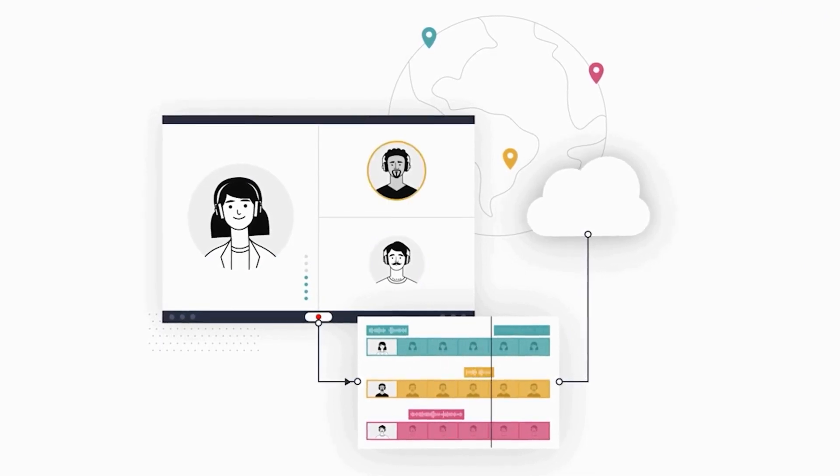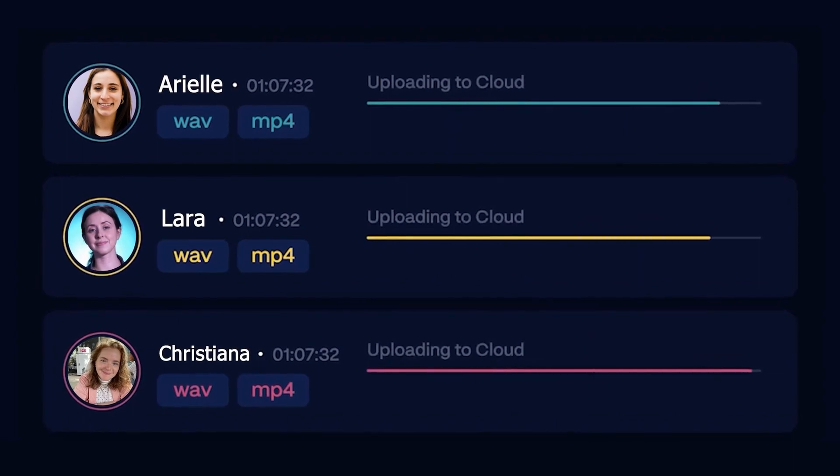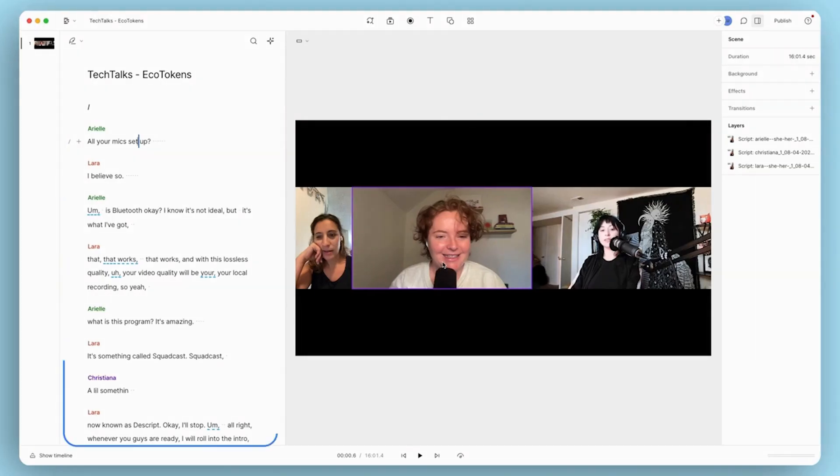And unlike Zoom or other video conferencing software, the recording is happening locally on everyone's device, which means any connection flakes or glitches aren't really a problem, because you'll have access to the audio and video in its pristine original quality. And when you're done recording, it'll just show up in Descript.